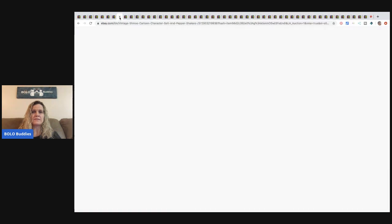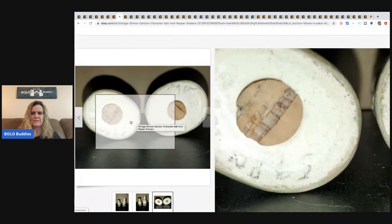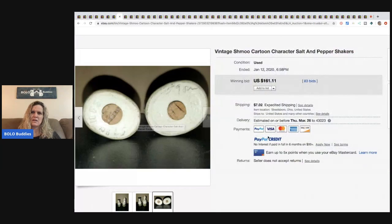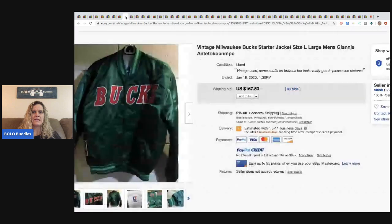The next item is salt and pepper shakers — they're cartoon characters and it says 'Schmo.' I'm not sure what Schmo is, but there's what looks like a little graduation hat on them. This sold for $161.11 with 83 bids — that is crazy!